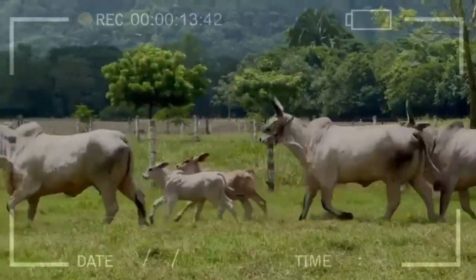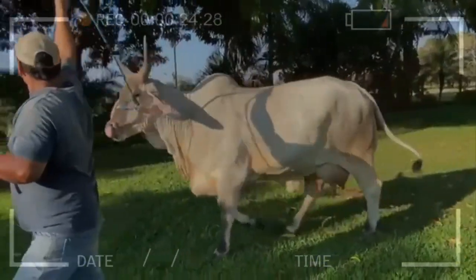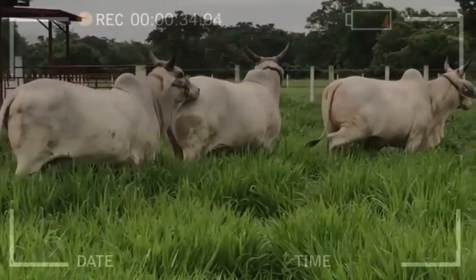What is the milk production capacity of Gujarat cows? Gujarat cows are known for their high milk production capacity. On average, a Gujarat cow can produce around 3,000 to 3,500 liters of milk per lactation cycle. The milk has a high fat content, making it ideal for producing butter and ghee.